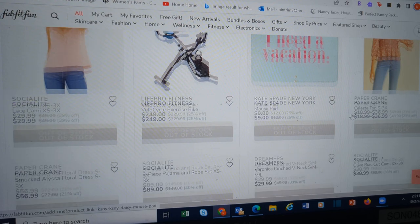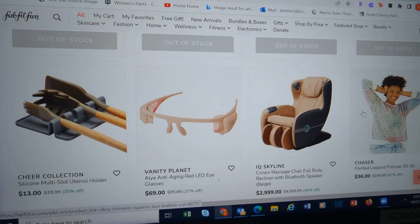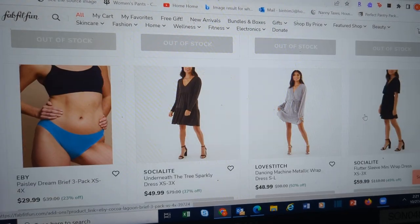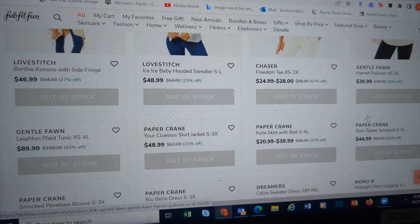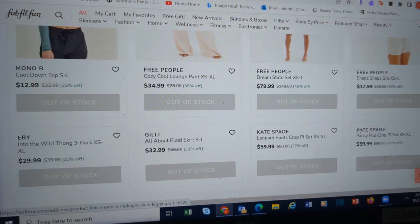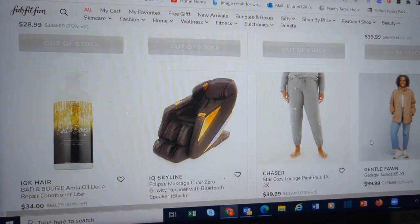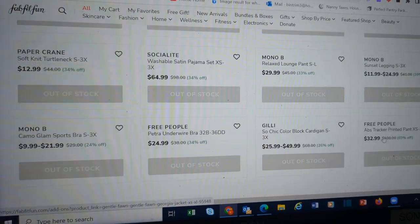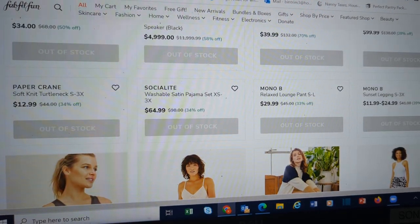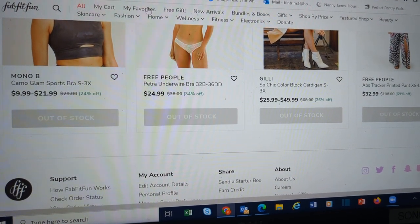I thought this was cute — the 'I Need a Vacation' item. I just got back from one and I already need another one. We are starting to get down near the end. Got a lot of the clothing that is out of stock. I only one time got something in clothing from them and it was nice, very well made. It just wasn't the color I thought it was going to be, and there's no way to return it. Let's go check my favorites.